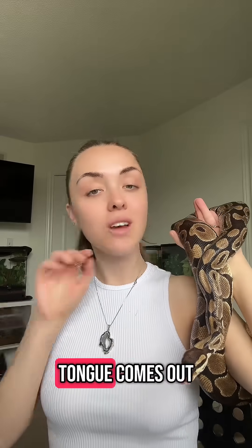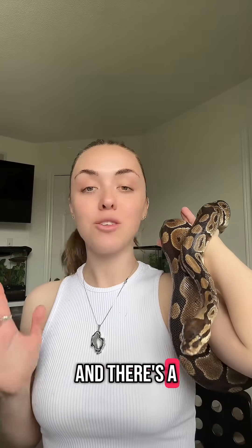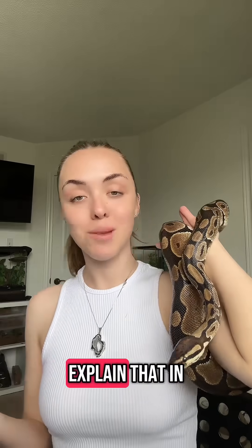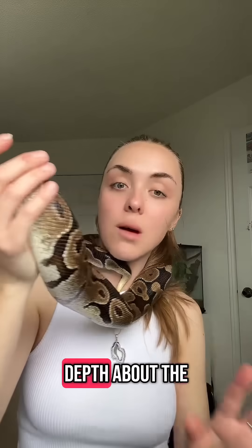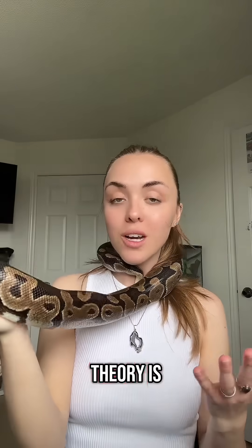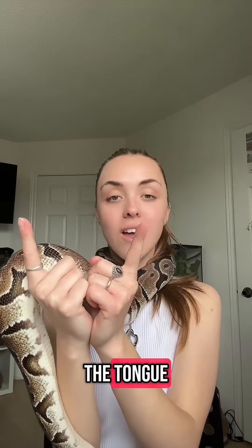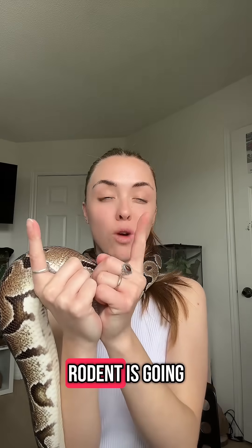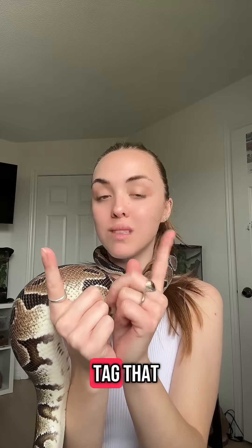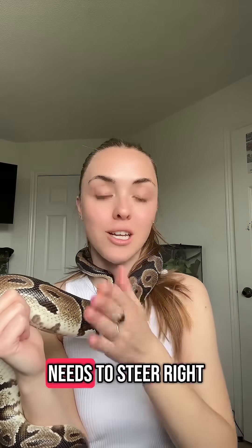So their Jacobson's organ is right here at the top of their mouth, and every single time their tongue comes out, they're activating that organ to smell with their tongue. There are a few different theories of why snake tongues are in a Y formation. The first theory is that there are different receptacles on each side of the tongue. When one is activated — so if a rodent is going that way — that right receptacle will tag it and the snake will know to steer right.